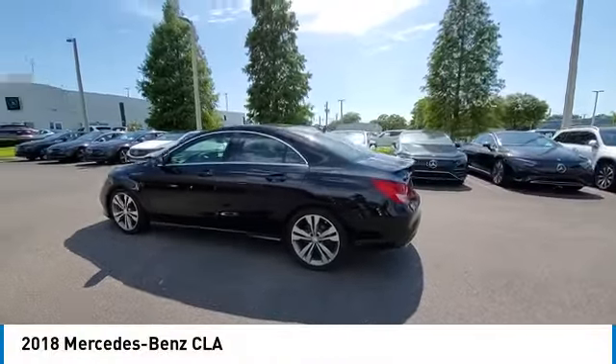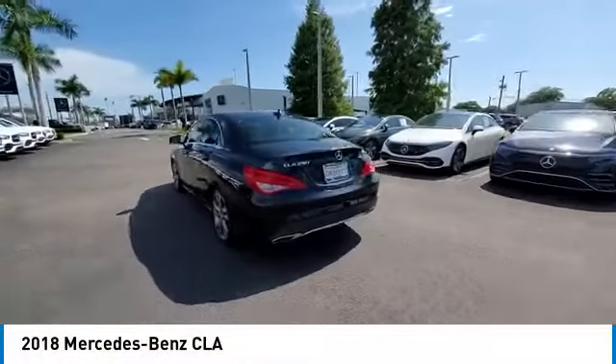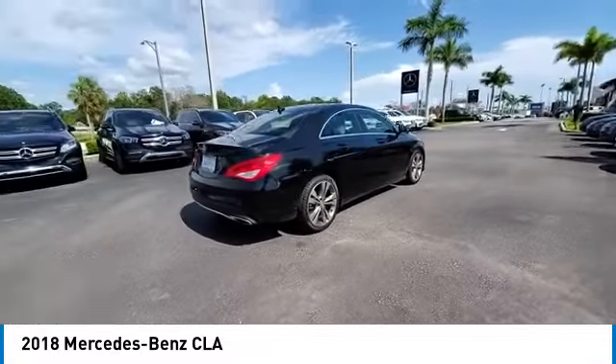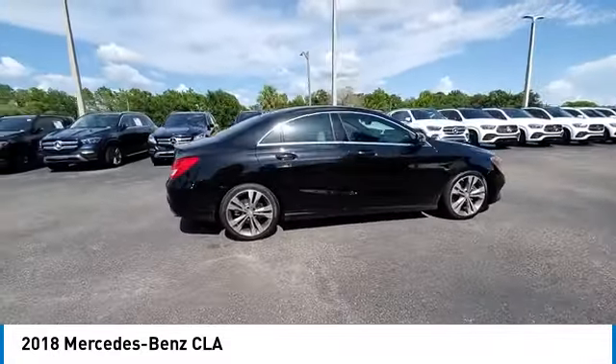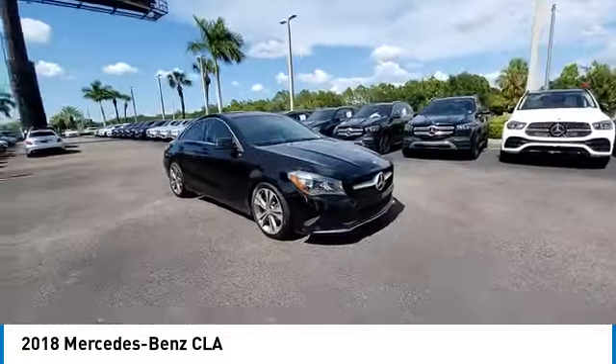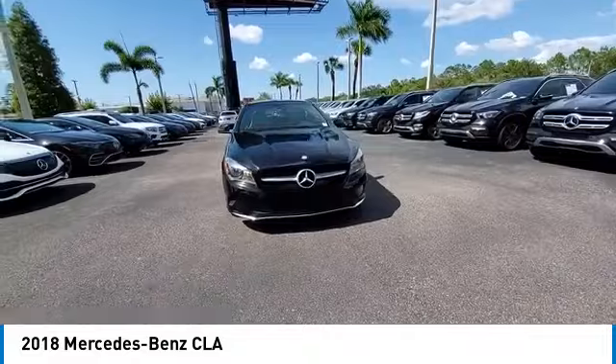Come test drive the 2018 CLA. The CLA comes with impressive handling, excellence, and luxury interiors. It has amazingly sleek lines, which also reduces the coefficient of drag to minimal, making it very aerodynamic.